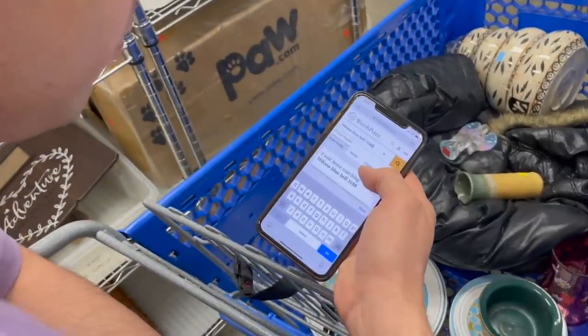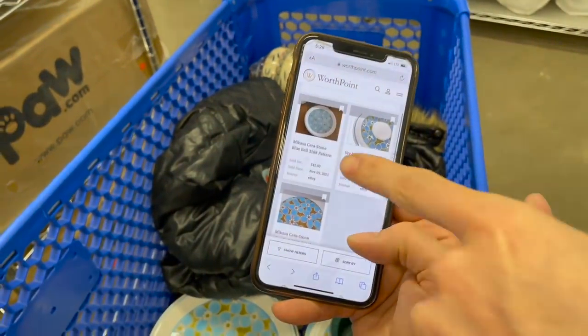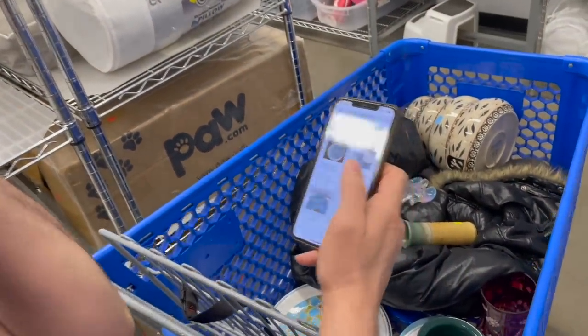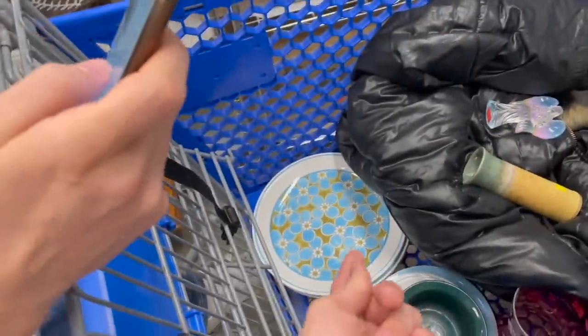Michael's looking up the Mikasa Blue Bell. There's no dinner plate sold on WorthPoint, but a platter sold for $42. I think we should get it — it's definitely something that's rare. It's only $14.99. Michael, catch!